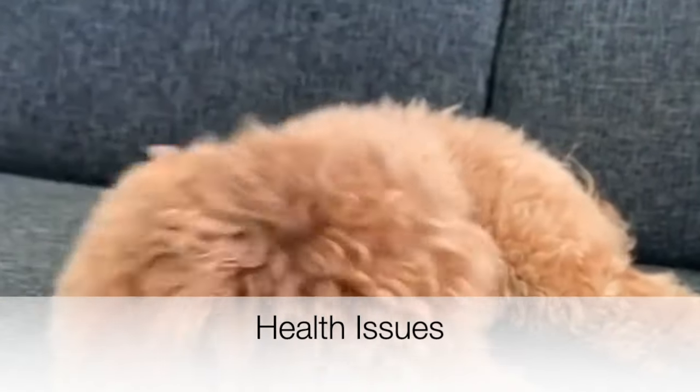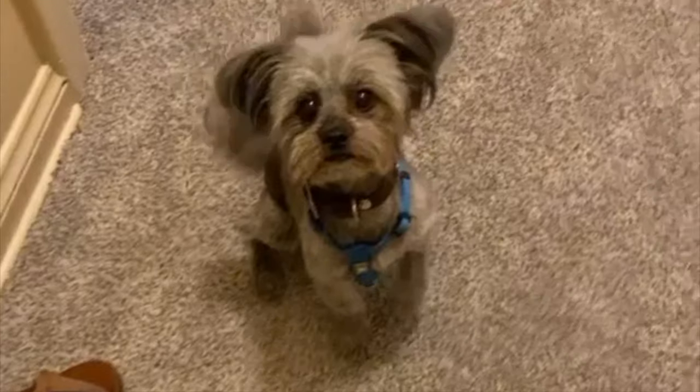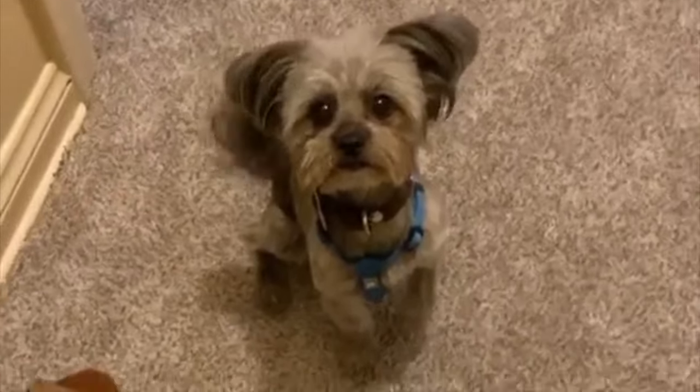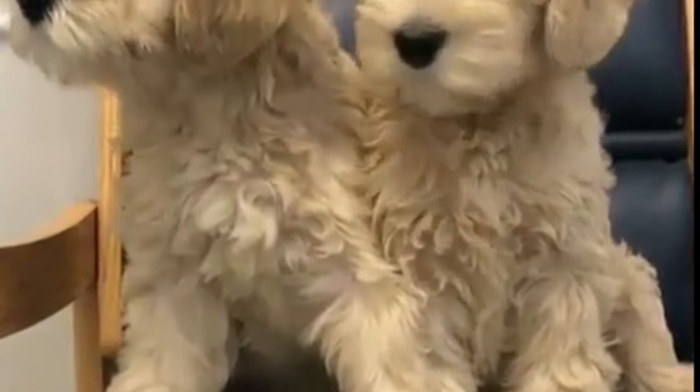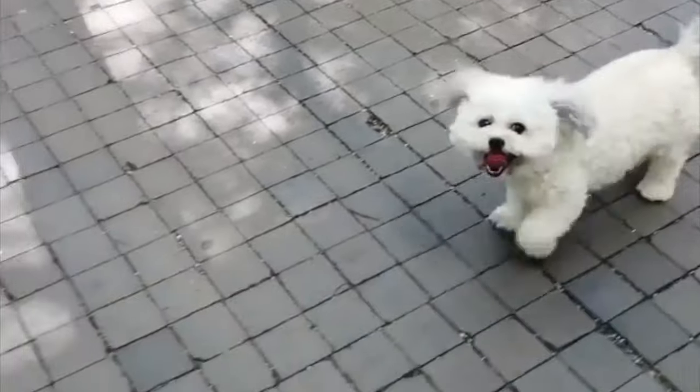Health issues. The lifespan of the Maltipoo is estimated between 12 to 13 years. One advantage of crossbreeds is that it enlarges the gene pool, allowing them to suffer fewer health issues than a purebred. However, there are some conditions to be aware of: white shaker syndrome, epilepsy, patellar luxation, portosystemic shunt, progressive retinal atrophy, and Legg-Calvé-Perthes disease. It is imperative to ensure both parents have a clean health clearance, and look for breeders who don't breed until dogs are two or three years old, as some problems don't appear until full maturity.